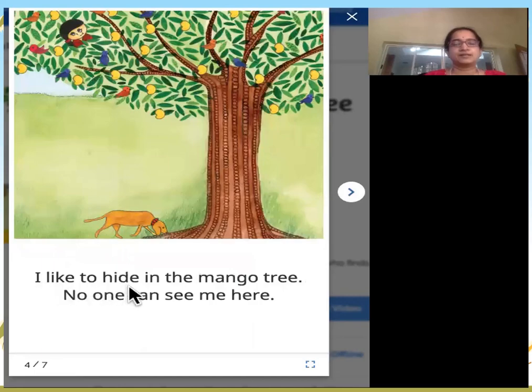I like to hide in the mango tree. No one can see me here. I would like to play hide-and-seek. I climb the mango tree and hide there. No one normally can spot me.